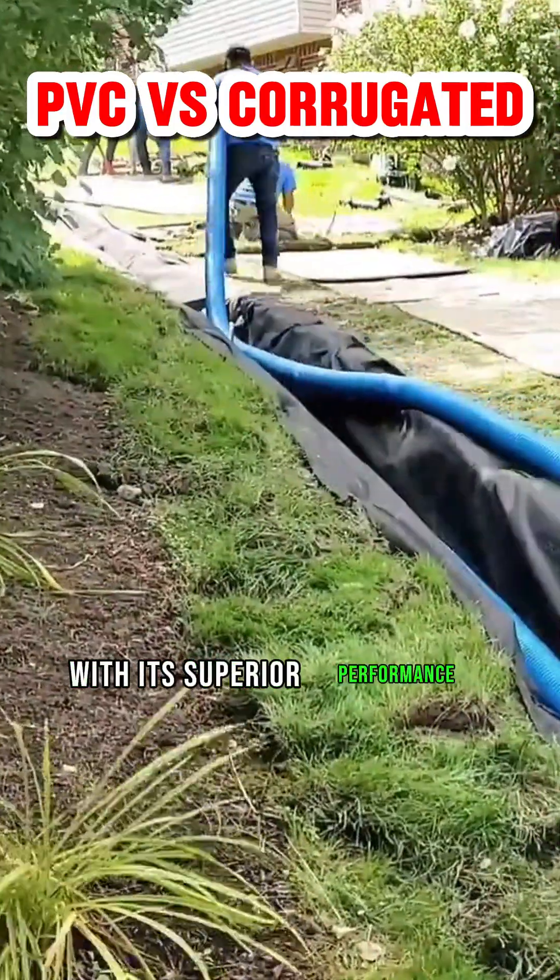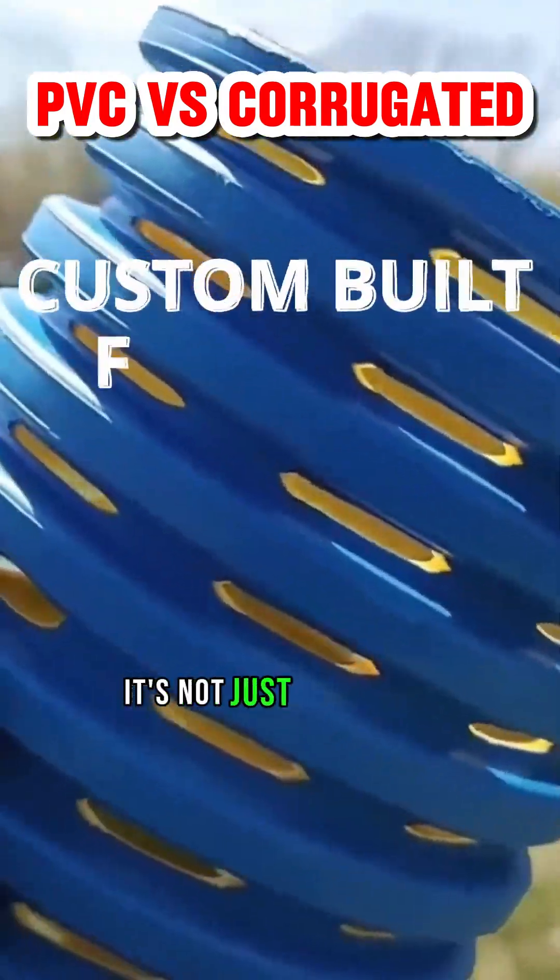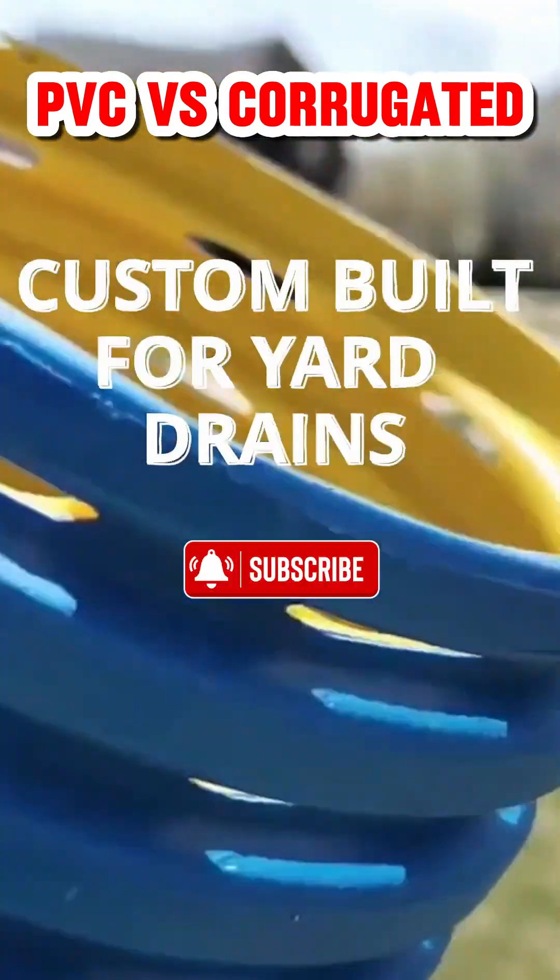Choose the clear winner for outdoor drainage: corrugated pipe. With its superior performance, flexibility, and ease of installation, it's not just a solution — it's a peace of mind investment for your home and landscape.